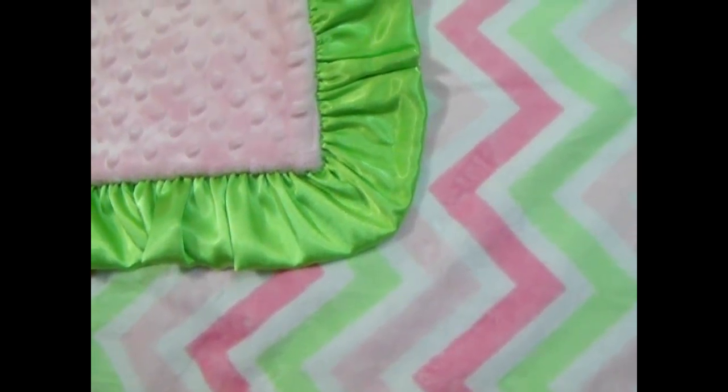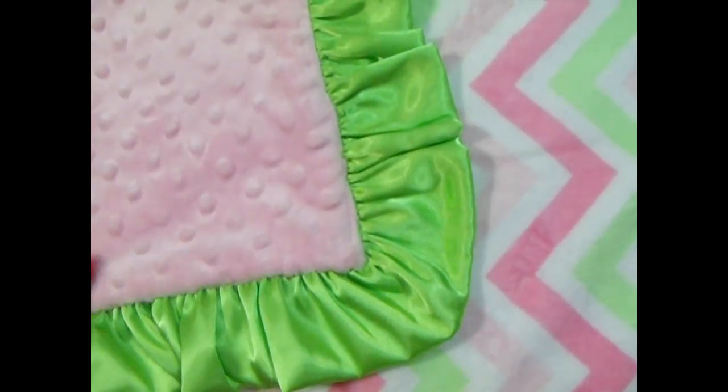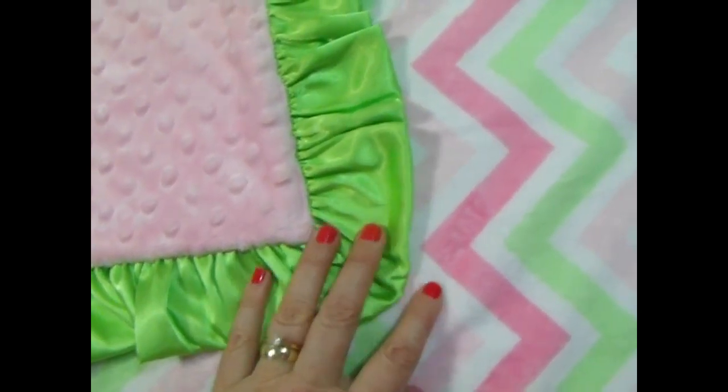This is a fun, sweet yet modern baby blanket. It's traditional in that it has the light pink that's very popular, but it has a pop of color with the lime green, and the green of course matches the chevron.